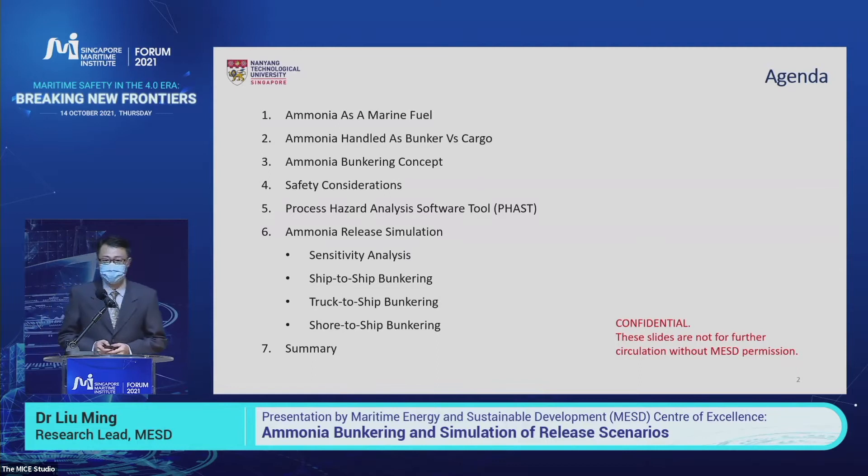This is the overall flow of my presentation. I start with a general introduction to ammonia, followed by a comparison of ammonia as a cargo and as a bunker, and then the ammonia bunkering process, safety considerations, simulation software, and some selected simulation results.